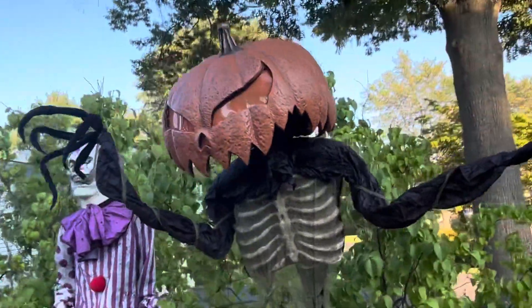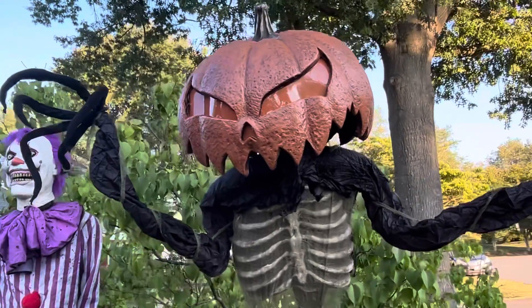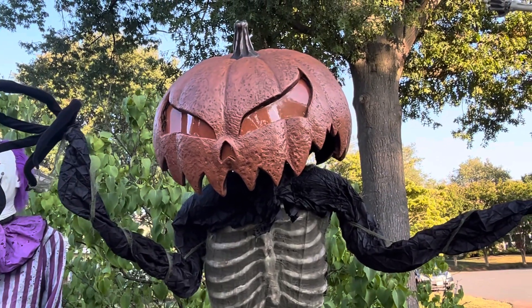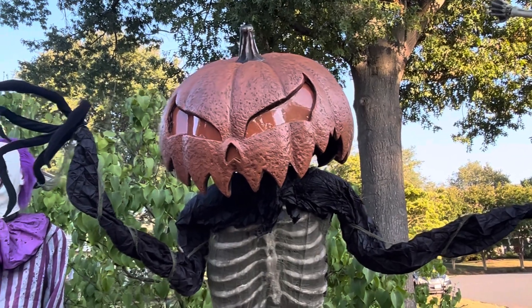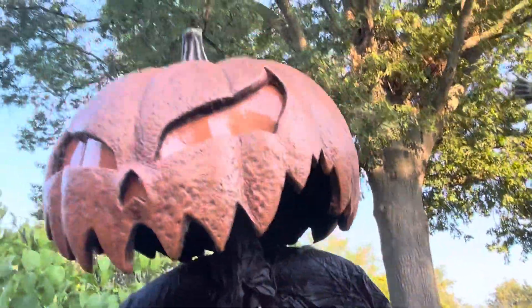Headless Jack is kind of falling apart — he's been falling apart for a couple of years. We'll just have him out in the elements; he's usually fine. His head broke like the first year, so we've had to make some changes. Plus he's batteries, so he's easy to put out here.